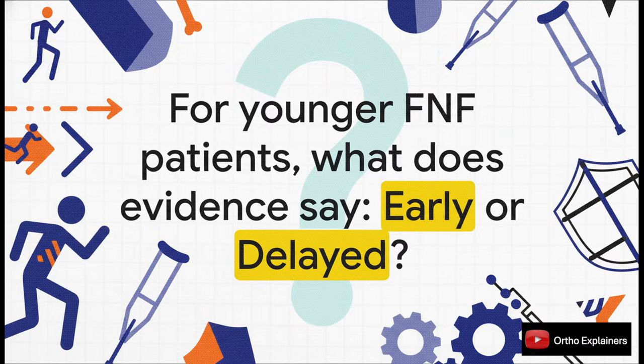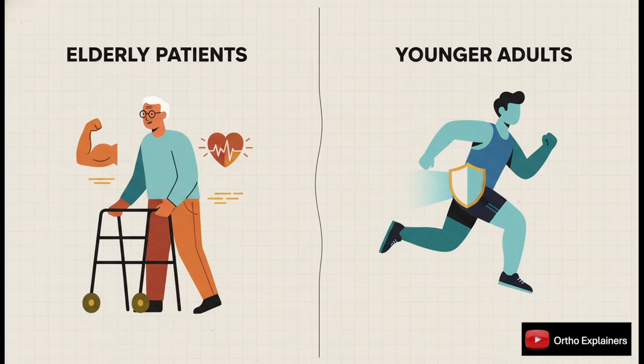This paper aims to give us a much clearer picture. What's really interesting is how our goals shift depending on the patient. For our elderly population, it's all about preventing deconditioning — we want them up and bearing weight. But for our younger, more active patients, the priority really shifts to preserving native hip biomechanics, and that means avoiding femoral neck shortening. That's really the crux of this entire debate.